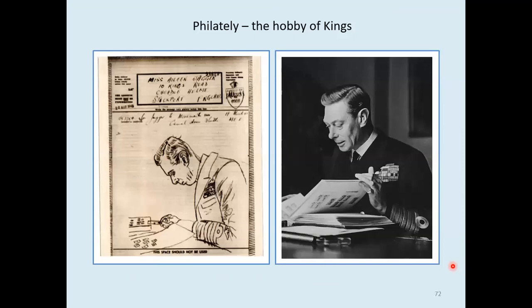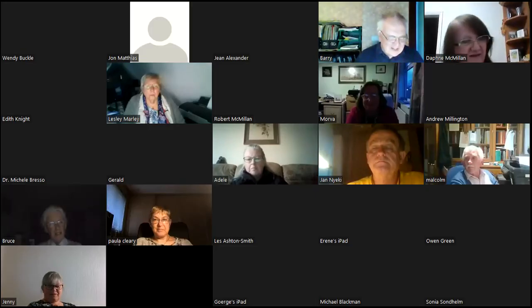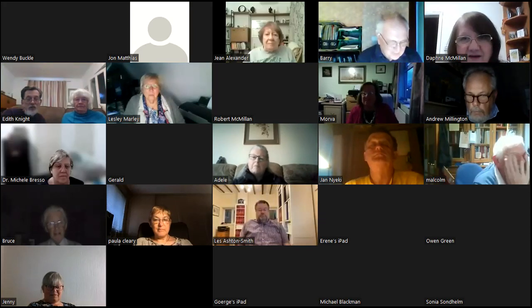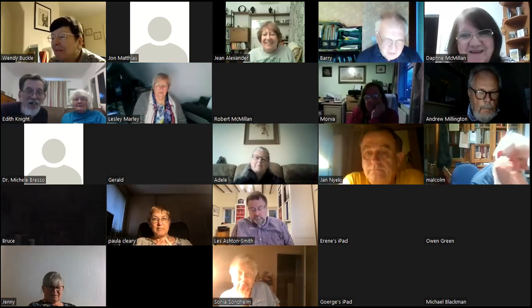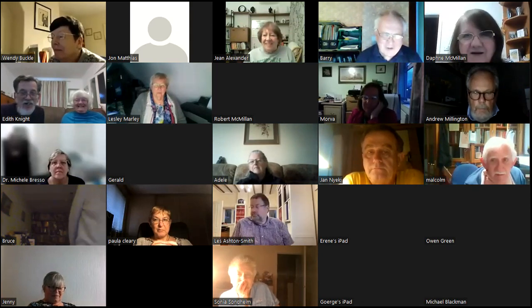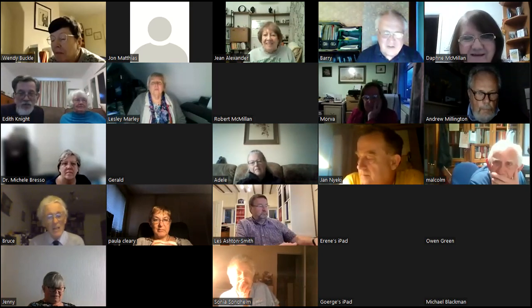Thank you very much, Daphne — that was absolutely superb, so much there. Really some very exciting stuff. I was particularly interested to see the parachute ones. I know you've got the Polish one — but not the 1944 Christmas one. No — I thought you'd have that. That was lovely to see. Amazing artwork.